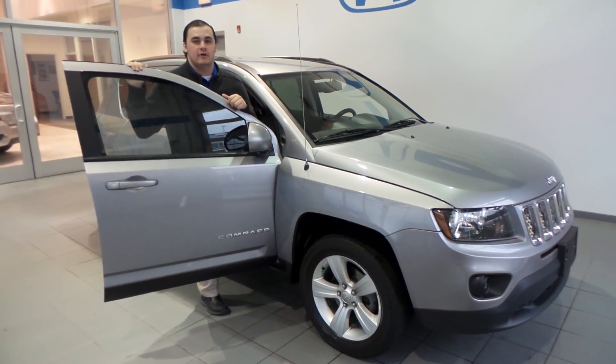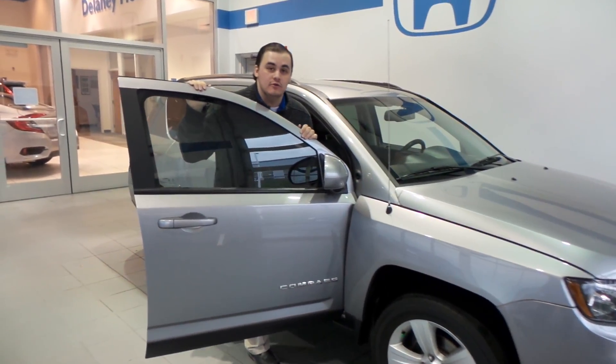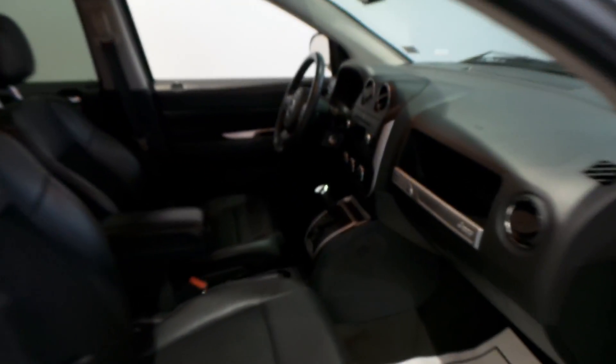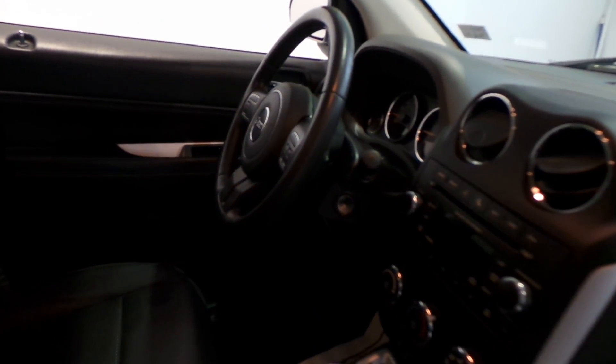Hey guys, Jamie at Delaney here showing off another one of our great used cars. This is a 2014 Jeep Compass — take a look inside at this. Those are some very comfortable seats; I was just sitting in them myself.